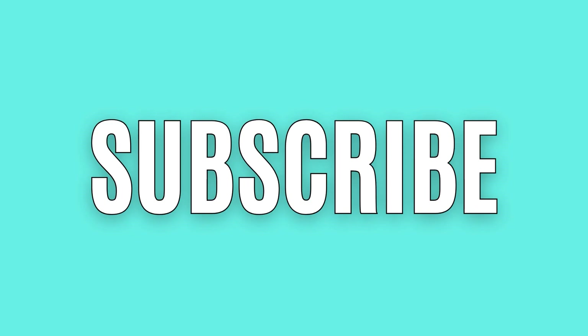Now before we get started, don't forget to subscribe to my YouTube channel so you don't miss out on any of my future couponing deals. I post two Dollar General couponing deal videos every day of the week, usually around 7:30 PM and 8 PM Eastern Standard Time, because it means a lot to me to help you save as much money as you possibly can.